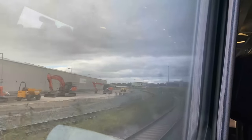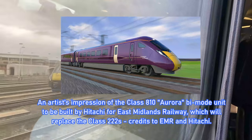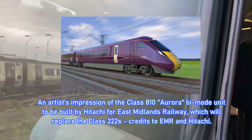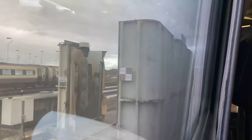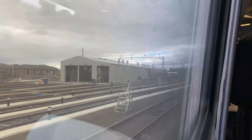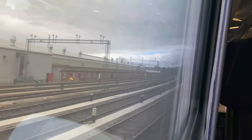The depot is currently undergoing upgrade work for EMR's new fleet of Class 810 Auroras. Based on the AT300 model, a total of 33 five-car units are expected to replace the 27 Class 222s between 2023 and 2024. The depot will then be handed over from current operator Alstom to the Aurora's manufacturer, Hitachi.